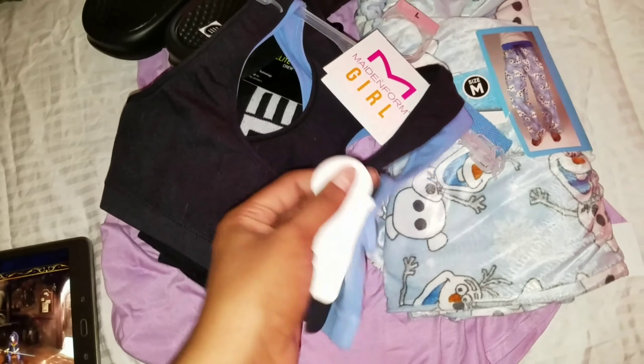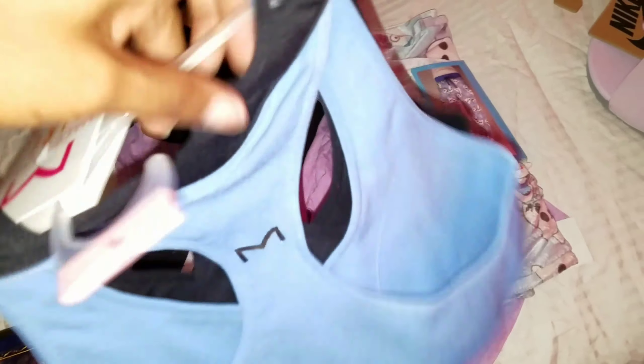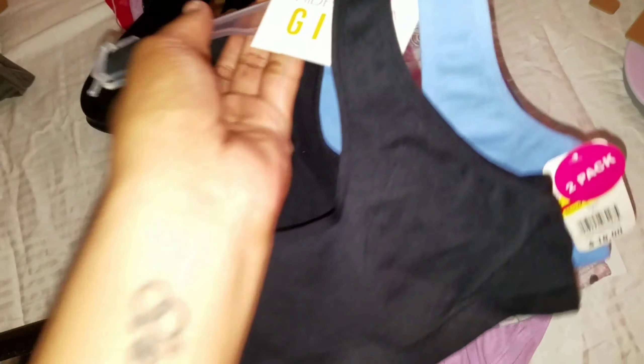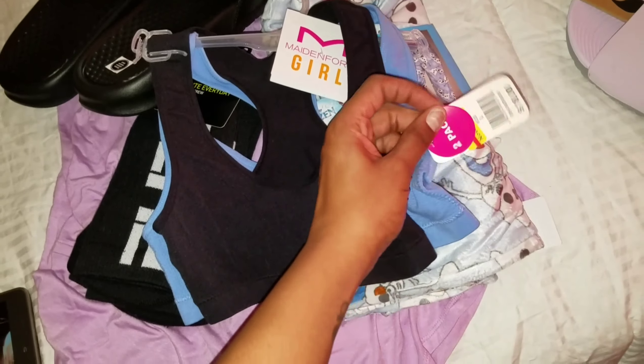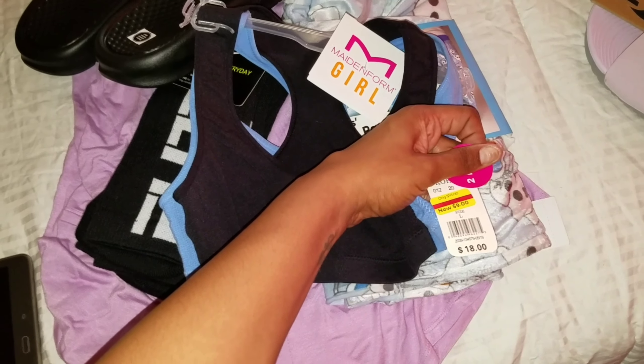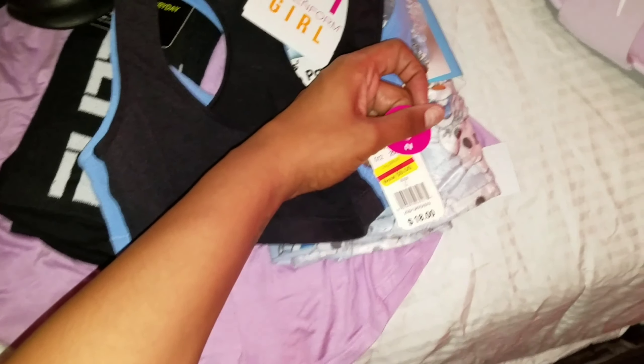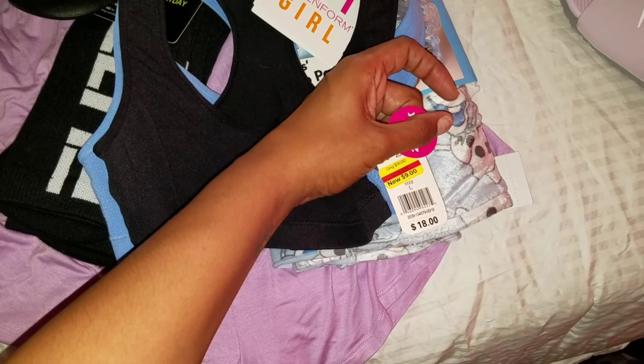But anyway, this is for Brooklyn. My little baby's growing up, so I got her some sports bras. These were originally $18 — look. And I didn't even catch the sale price until she rung it up, but it rung up for $5. It says $9 but I got these for $5. And that was like the best deal of the day — $18 to $5.